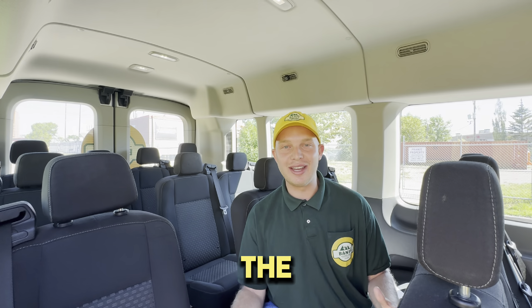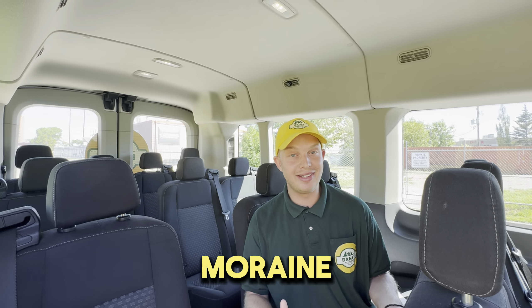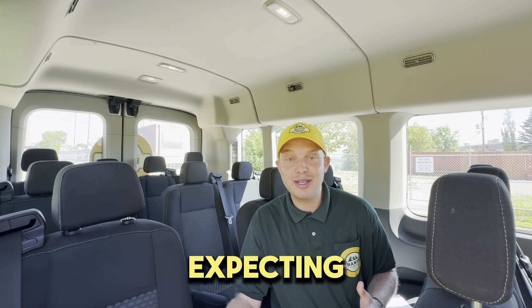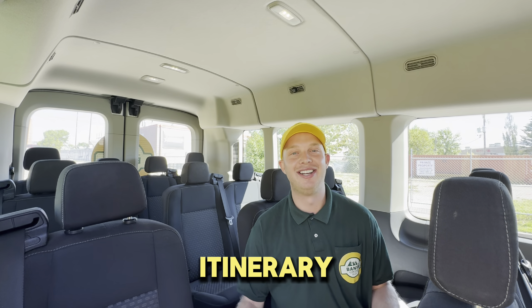In this video, I'm going to give you all the information on our most popular Moraine Lake and Lake Louise tour. We will be talking about what you should be expecting from the tour, pickups and drop-offs, and the itinerary.